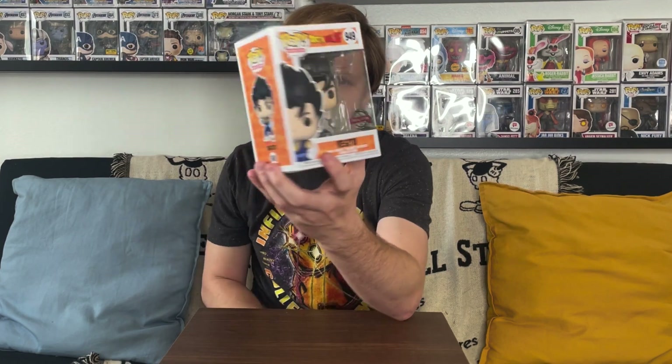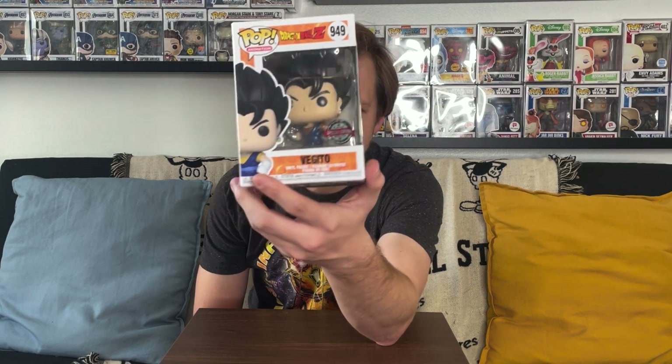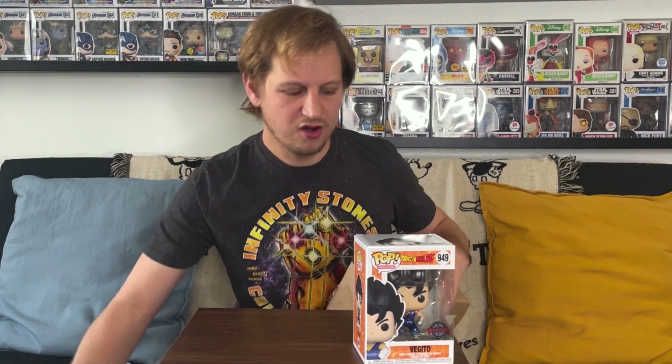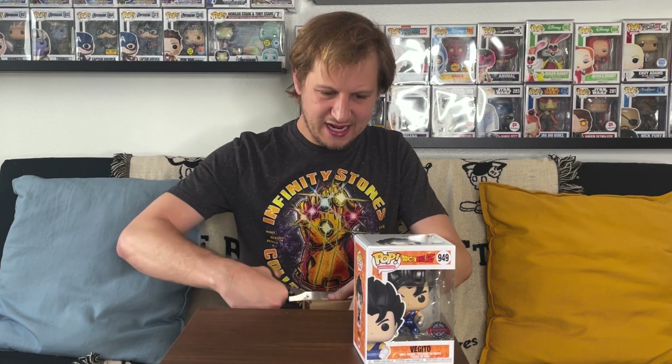It does not look like it's in a protector. Let's see what we got — it is the metallic Vegito from Dragon Ball Z! I think this one is a GameStop exclusive. Definitely a cool looking pop, though I don't really collect Dragon Ball Z pops. We'll check the value of these at the end, but I think it's in the $20–$25 range — decent pop, but not one I'm going to keep in my collection. This one will likely go up on a future Whatnot stream.